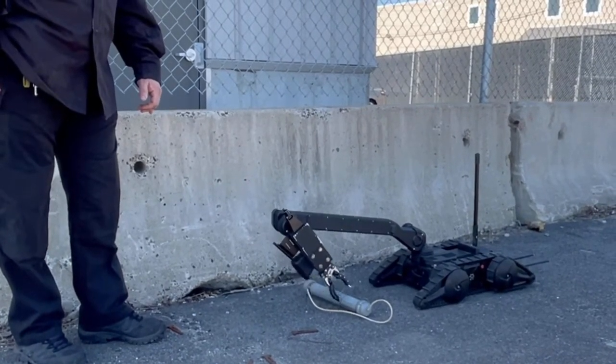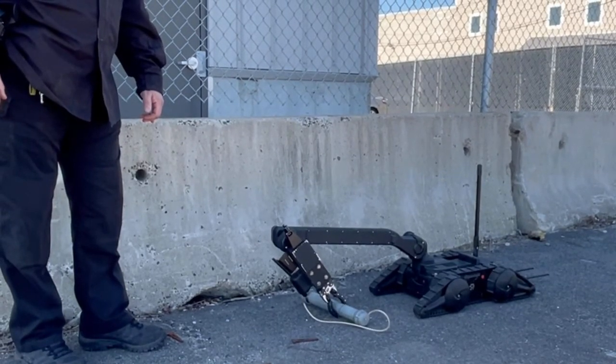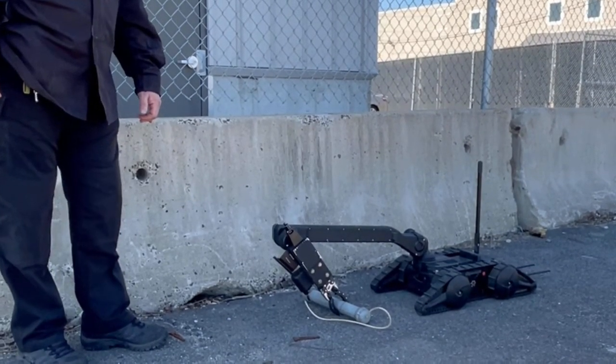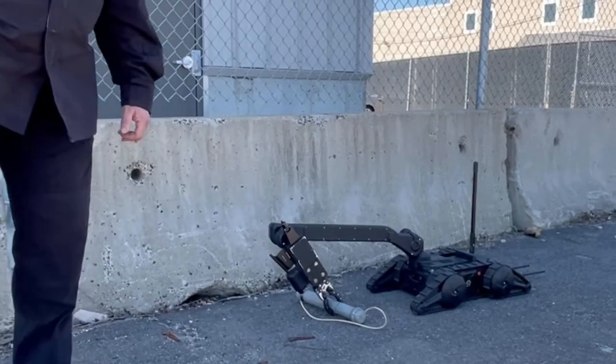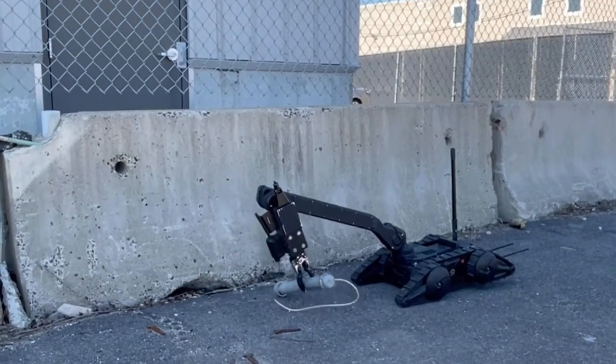This is just demonstrating how the robot can help us out. This is the hand.